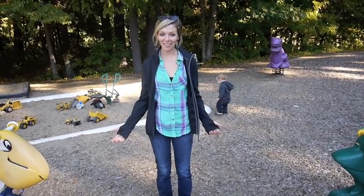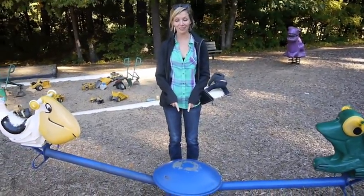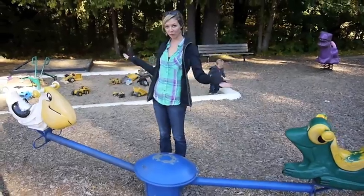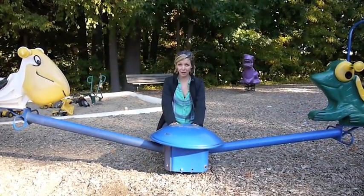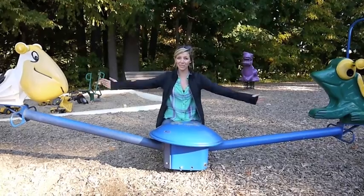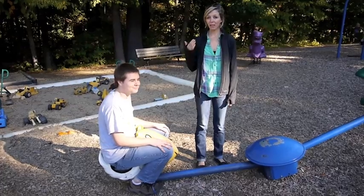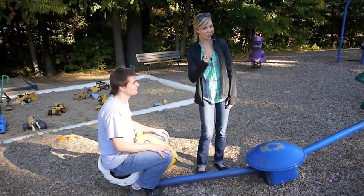A lever is a stiff board or bar that rests on a turning point called a fulcrum. A lever can be used to lift or move something. Levers reduce the amount of force required by increasing the distance over where the force acts. My friend Riley is going to help me demonstrate how this seesaw, or lever, works.